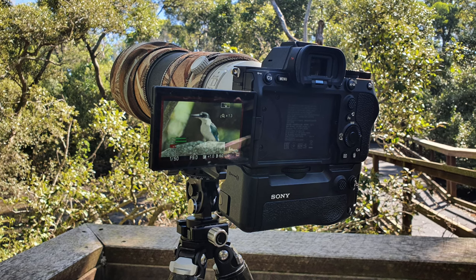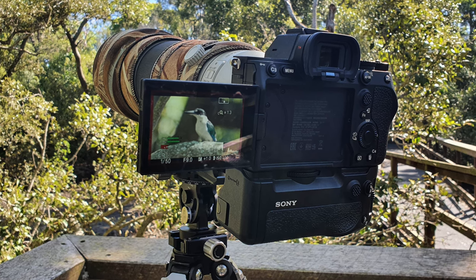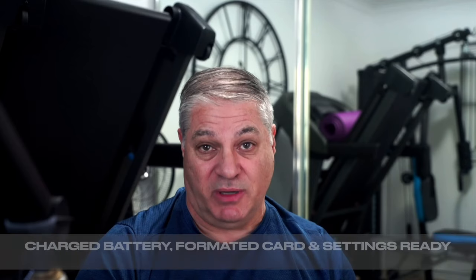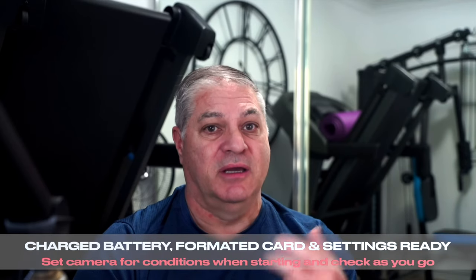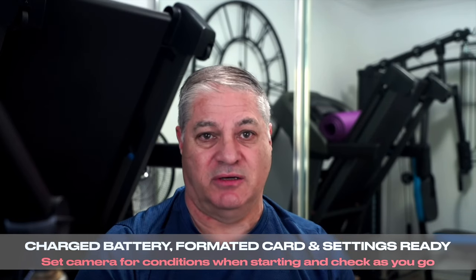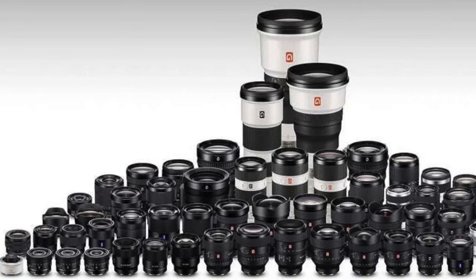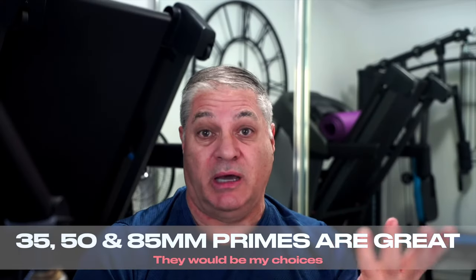In order to be spontaneous, the camera has to have a charged battery, a formatted card, and be set to at least yield reasonable images without touching any dials. Is there a reasonable lens on the camera already which could be used for most cases, like a 50mm or 85mm?